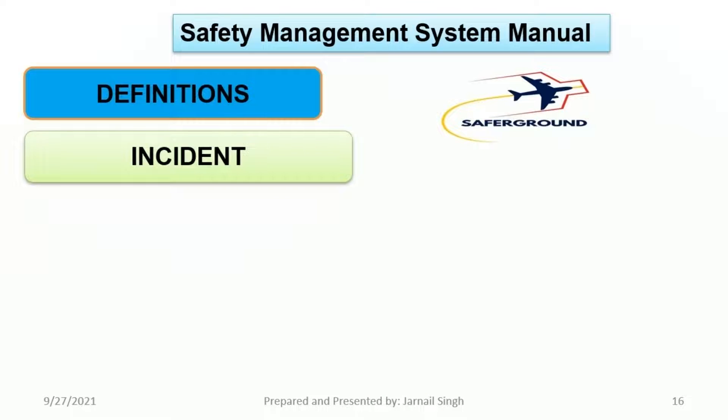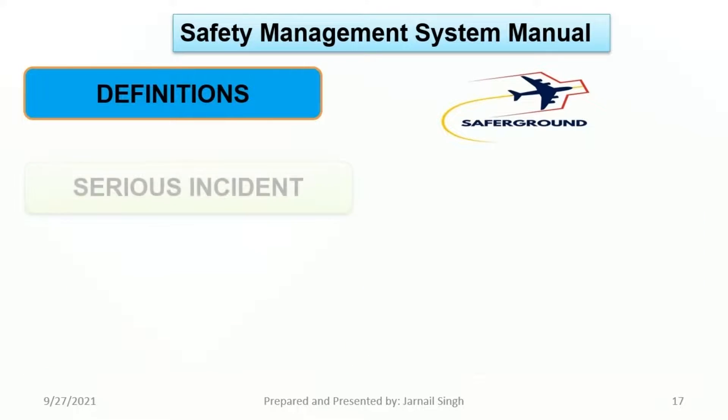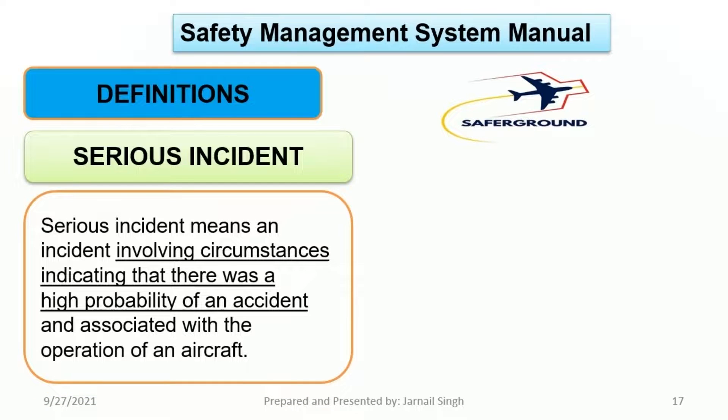Second, Incident: an incident means an occurrence, other than an accident, associated with the operation of an aircraft which affects or could affect the safety of operation. Third, Serious Incident: a serious incident means an incident involving circumstances indicating that there was a high probability of an accident associated with the operation of an aircraft.